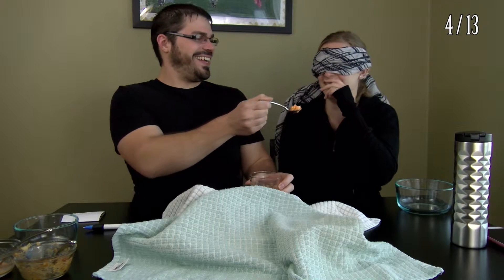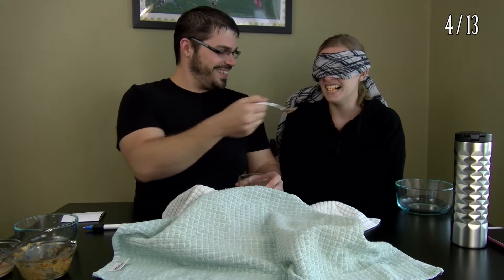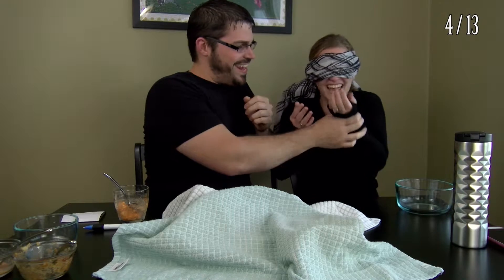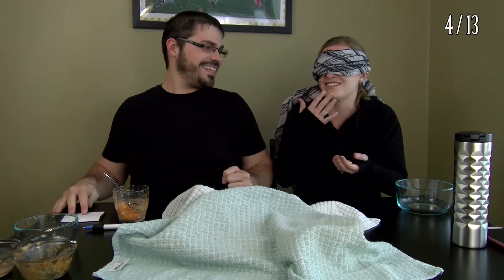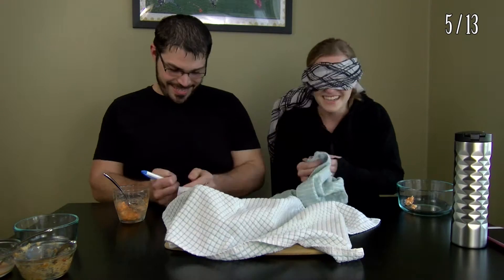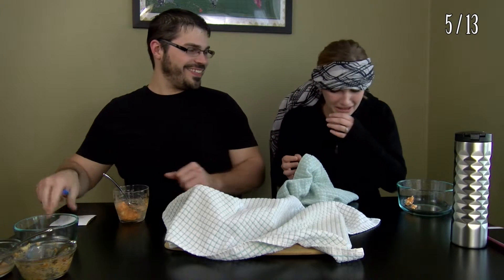What are you doing? Open up. It's spicy. Do you have a guess? Trash is hot. And something else. So you got one. The other ingredient was feta cheese.